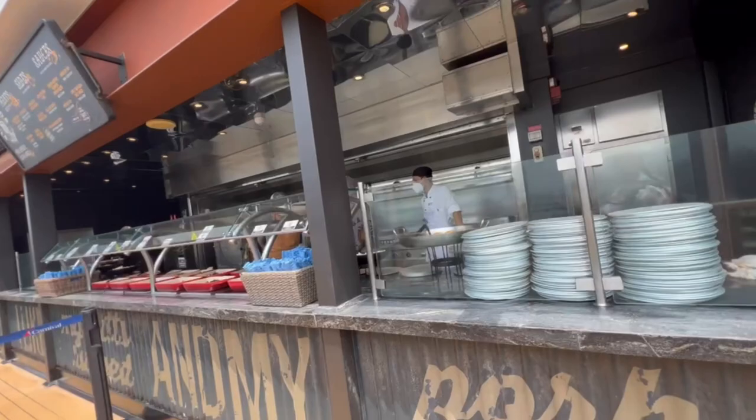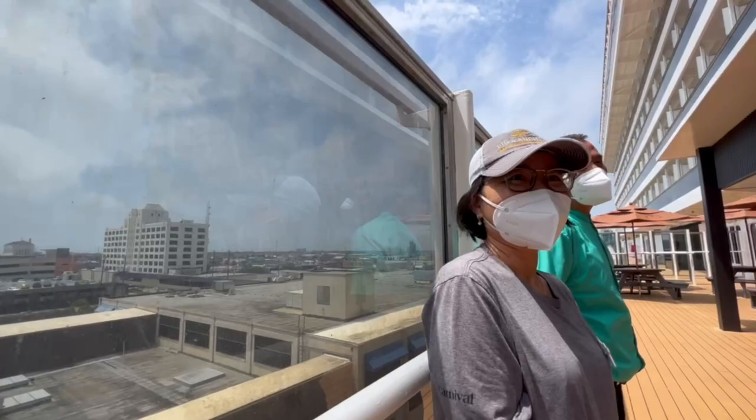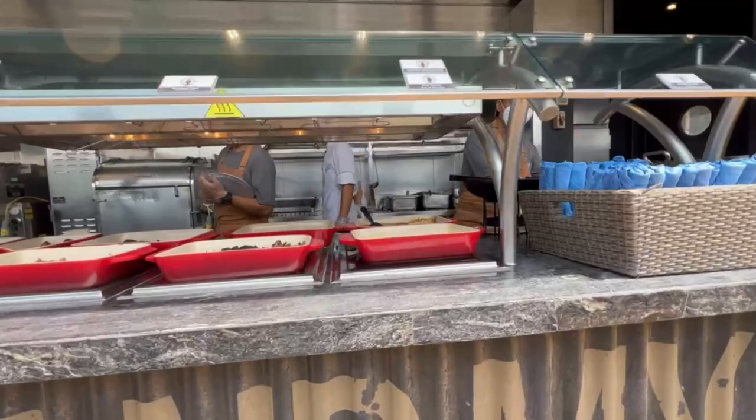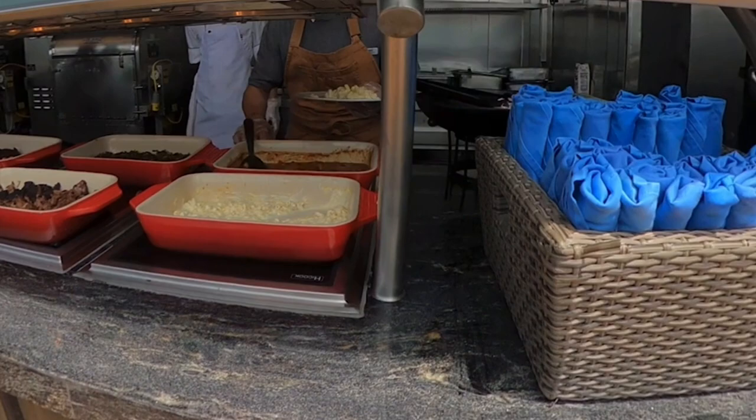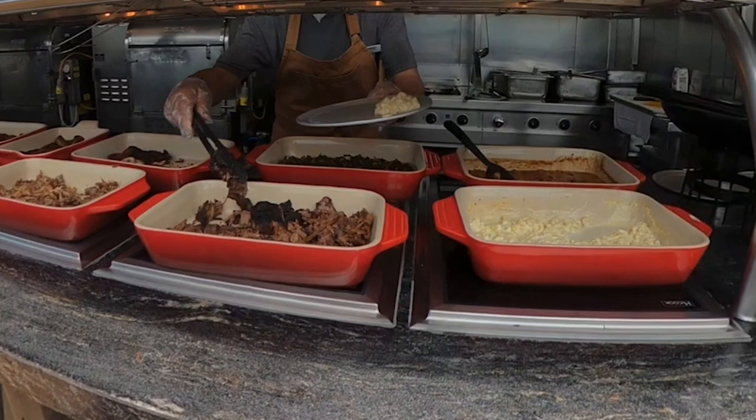Oh my goodness, hi y'all! Is this included? Do you want something? Yes I do — I do want the mac and cheese. And I do want the smoked beef. I really think that's it — I just want a little something. That's plenty, thank you. My mind is blown because the Guy's Pig and Anchor barbecue, which smells amazing and looks amazing, on Deck 5 of the Carnival Breeze, is included in the price. I didn't get very much because I'm not that hungry right now.